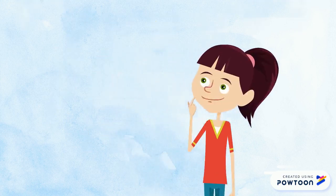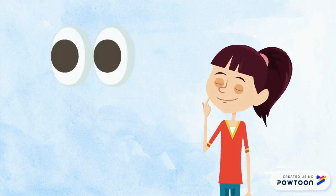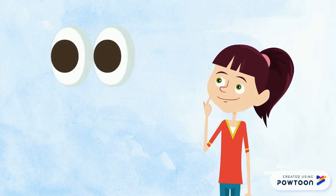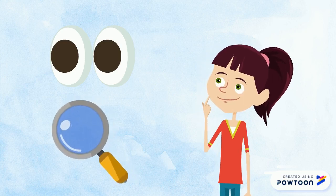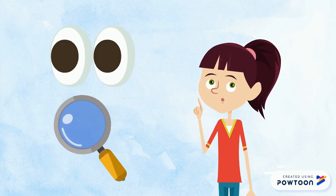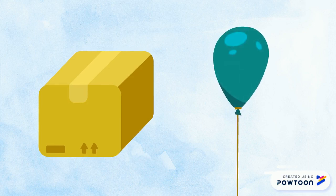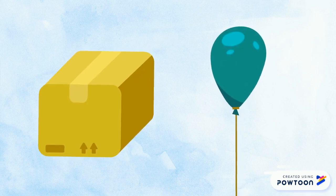Hmm, I've got an idea. You will need to open your eyes and we will look for things of the color that I'm asking for. You have to find something green. Ready, steady, go!